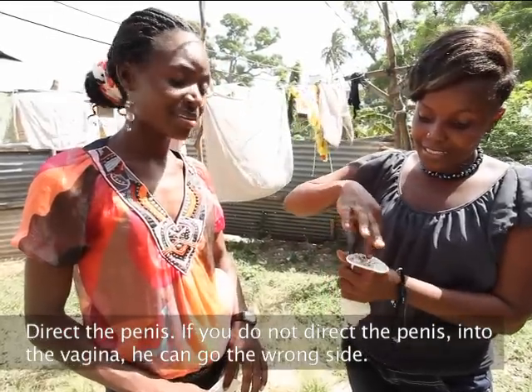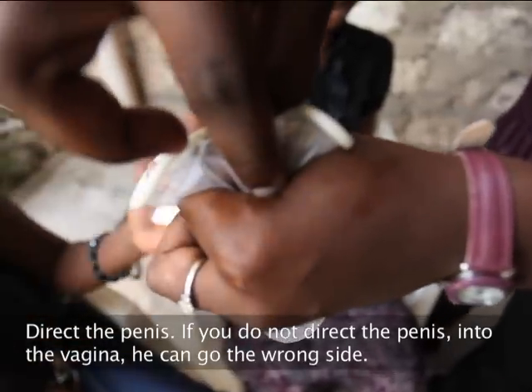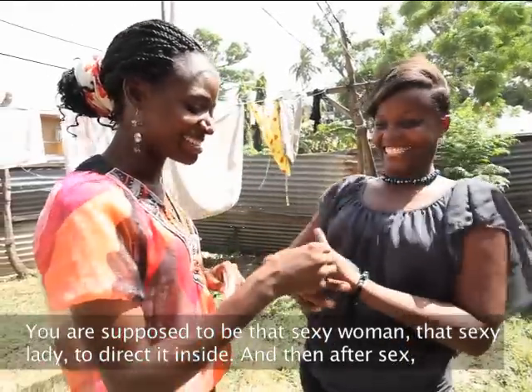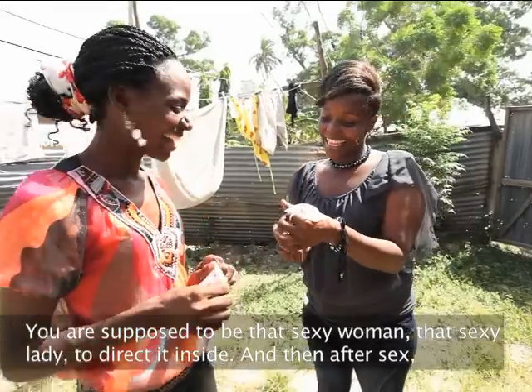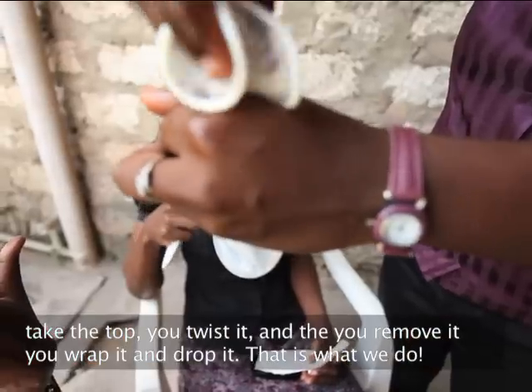Direct his penis. If you don't direct the penis into the vagina, he can go the wrong side. You're supposed to be that sexy woman — sexy lady — to direct it inside. And then after sex, take the top, twist it and then remove it.